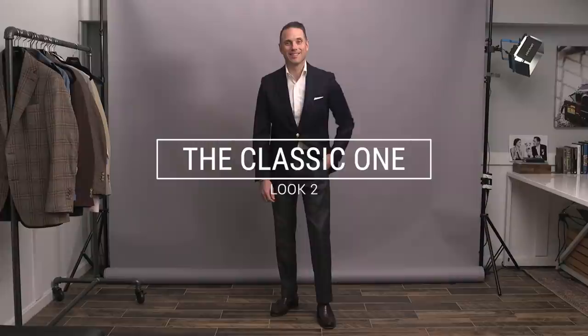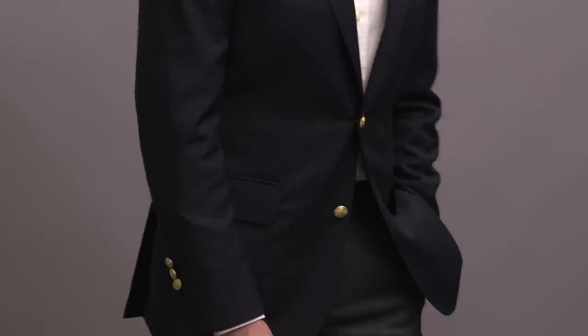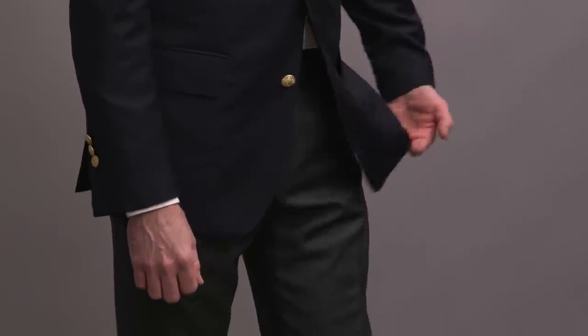For look number two, I'm keeping it relatively classic and very simple — more or less just your everyday menswear uniform: navy blazer with a white shirt and some medium gray dress pants. You could easily add a tie to this look to dress it up a bit, but I wanted to keep it a little more casual, so I decided not to wear the tie.